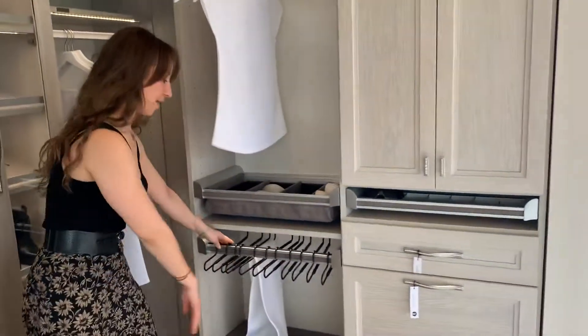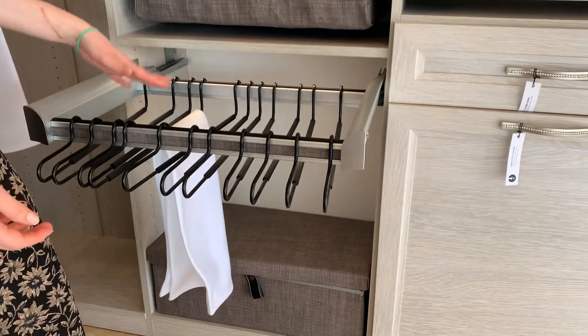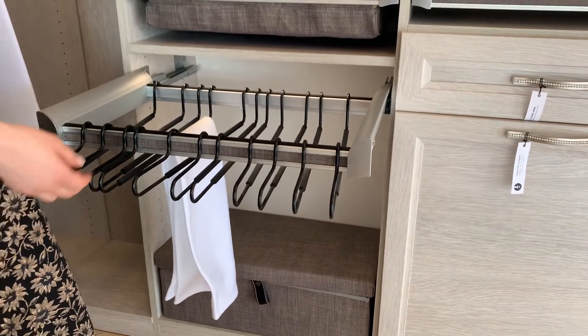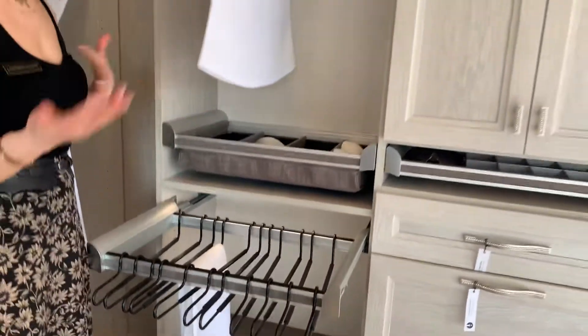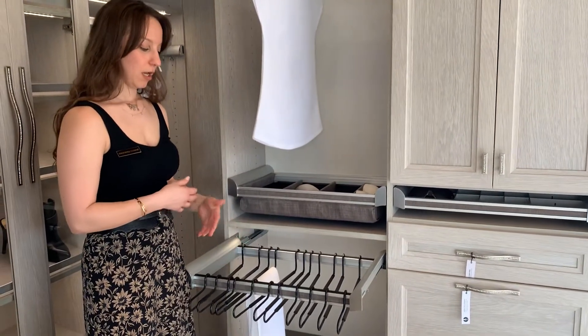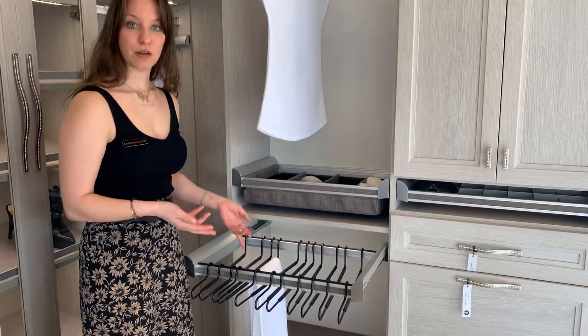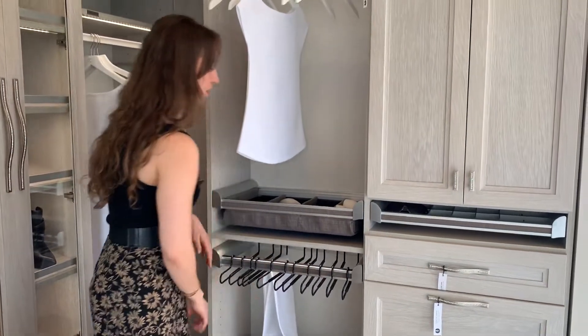Over here we have a pull-out pant rack, or this can be used with clips for skirt racks. The great thing about our accessories is they really cross over to a lot of different spaces. You can use this in a pantry or storage space for linens — maybe different themed tablecloths or runners. So that's a really great way to store those items.